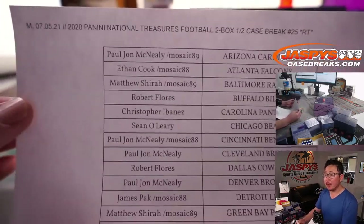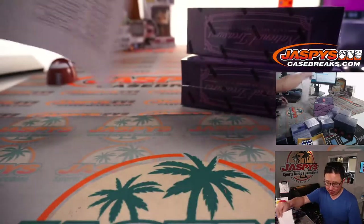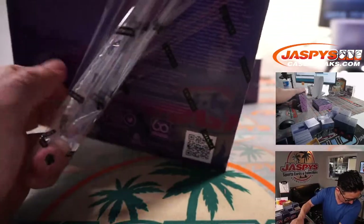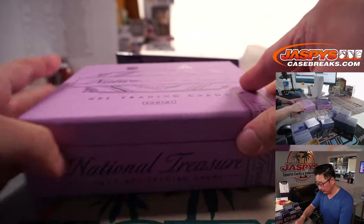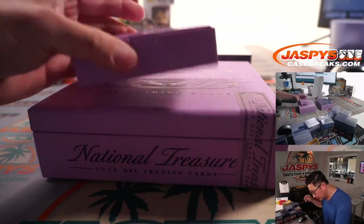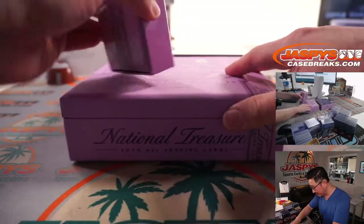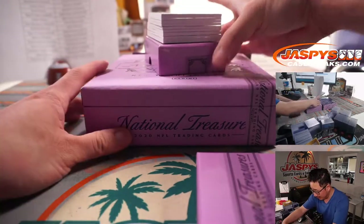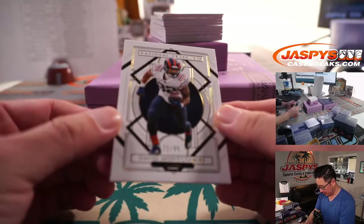Welcome back, everybody. No deals were done — a little bit of trade chatter, but in the end no deals were done here on this Monday the 5th. Hopefully everybody's 4th went well. Now let's see what we got in here. Good luck. Let's use this blank card right here to slow play some of the hits.